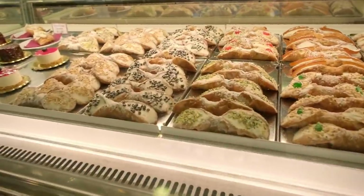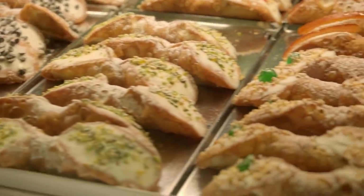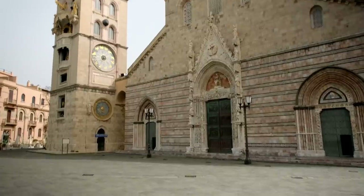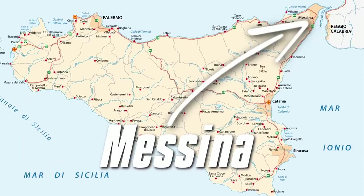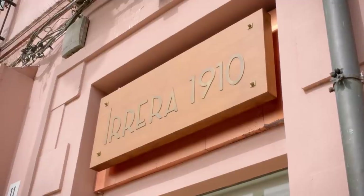We're only on the ferry and already the cannoli have begun. Welcome to Sicily. Our very first stop is here in Messina. We are going to go to the Irera Pasticceria. Apparently it's one of the best here in Messina.